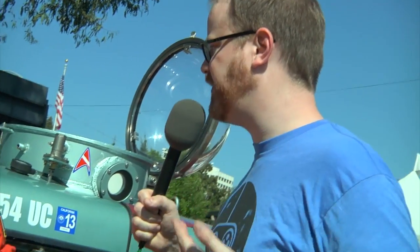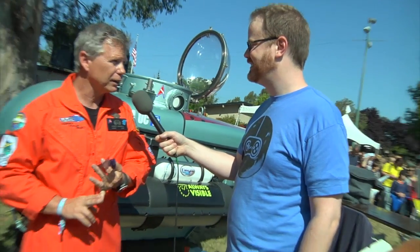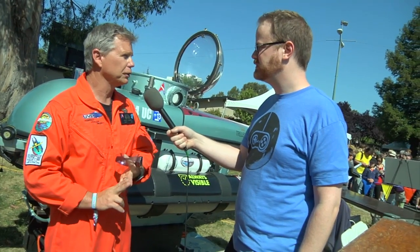Our website is underseavoyagerproject.org — we're a nonprofit. You can be a part of it as a volunteer, as a scientist, or as a donor if you don't want to do anything else.